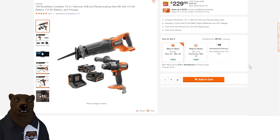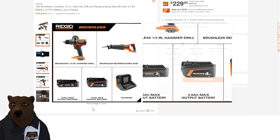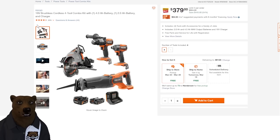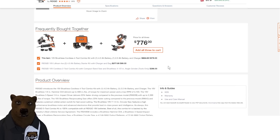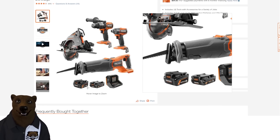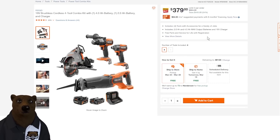Over at Home Depot, we've got Ridgid. First up, the 18-volt brushless cordless half-inch hammer drill and reciprocating saw kit with a 4 amp hour max output battery and a 2 amp battery plus charger for $229 — limit three. This is the max output battery, so that's pretty nice. We've also got another Ridgid deal: the brushless hammer drill, the impact, and the reciprocating saw with two max output batteries and a circular saw for $379, which is 54% off list.